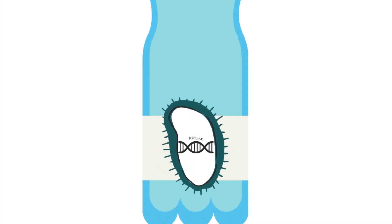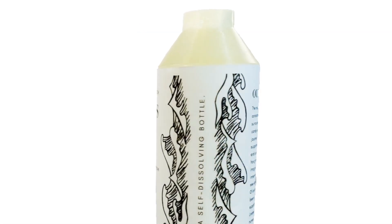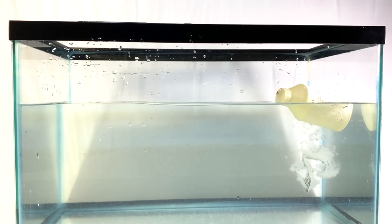By placing this bacteria under the label of a standard bottle, the plastic would be degraded. We originally planned to use Bacillus thuringiensis, a spore-forming marine bacteria, so that the bacteria would germinate and degrade the bottle upon reaching the ocean.